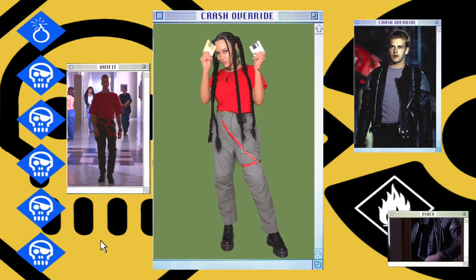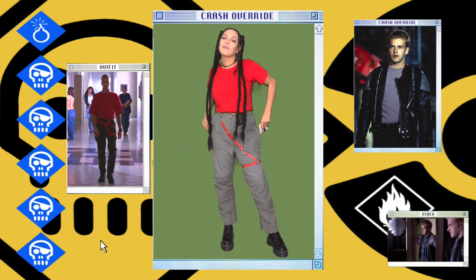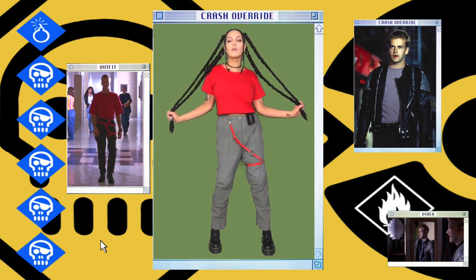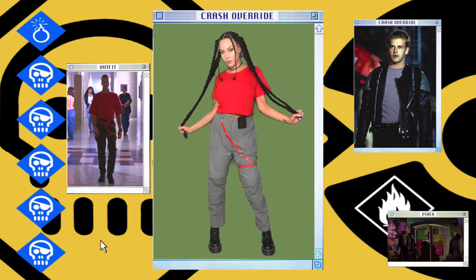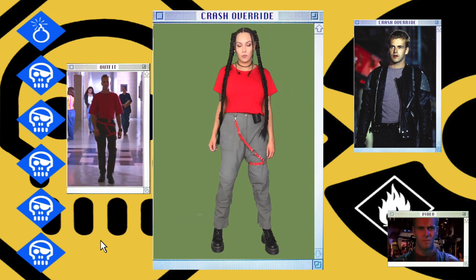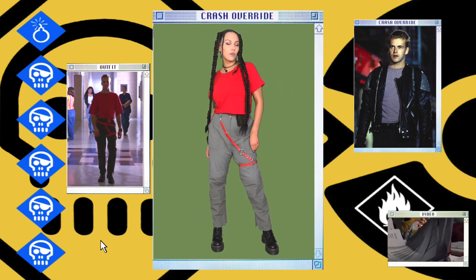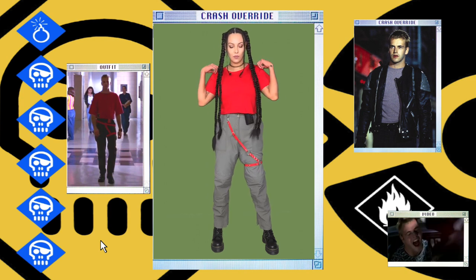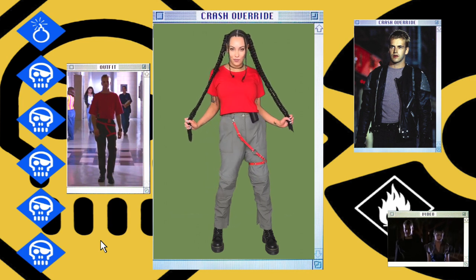We are now onto Crash Override, also known as Zero Cool — the one with the infamous quote 'mess with the best, die like the rest.' To get his outfit, I'm wearing this red plain t-shirt that I cut to make into a cropped tee. For the pants, I'm wearing these vintage green cargo pants — I know they don't look green but they actually are. They're really wide so I had to clip them from behind to give them more of a straight cut. I'm also wearing this red leg harness, which I am so in love with — it's just the perfect touch. And of course my black Doc Martens and my pager at the ready.